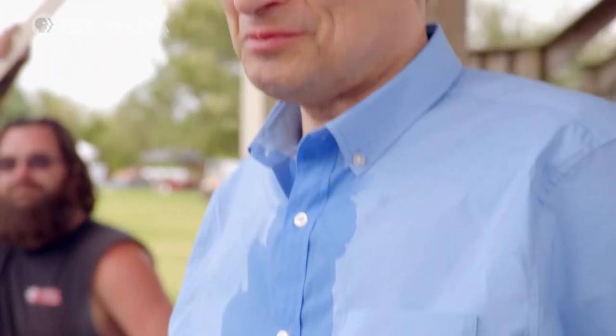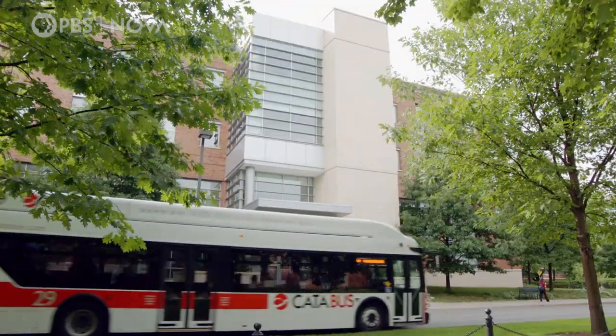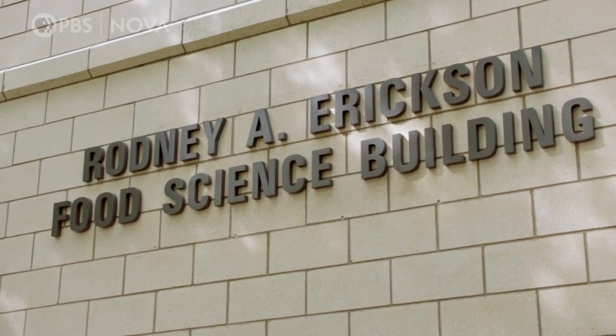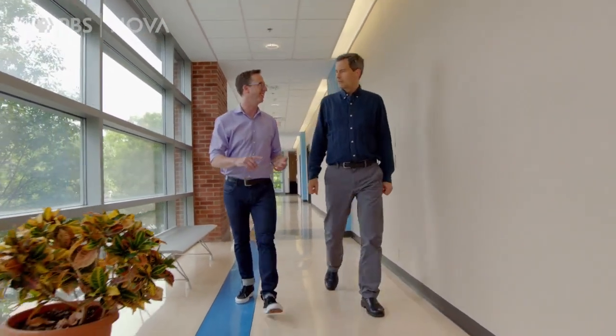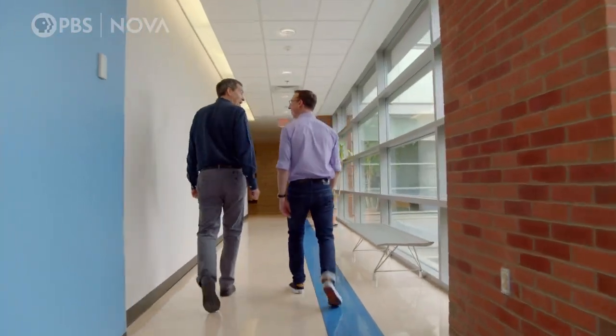How does a pepper's capsaicin convince my mouth it's on fire? I think I'll find the answer here at Penn State University's Department of Food Science, where they study food across psychology, microbiology, and more. I'm here to see John Hayes, who knows a thing or two about the active ingredients in these.